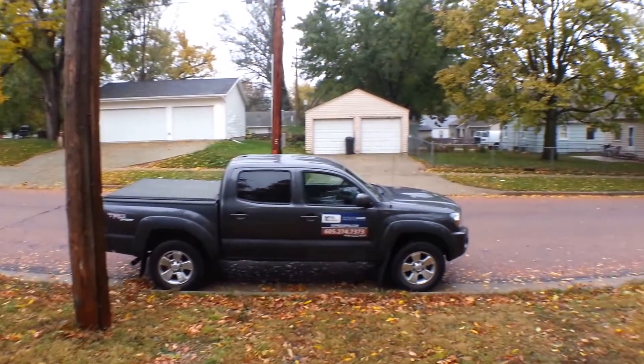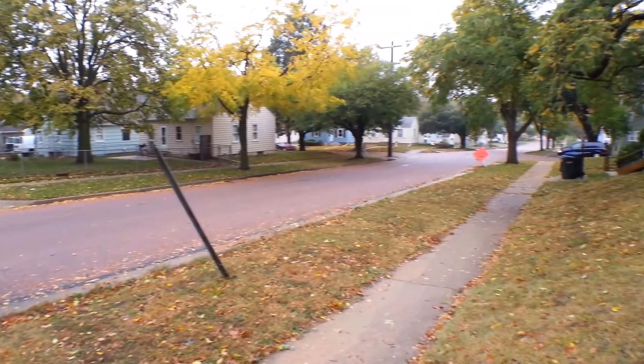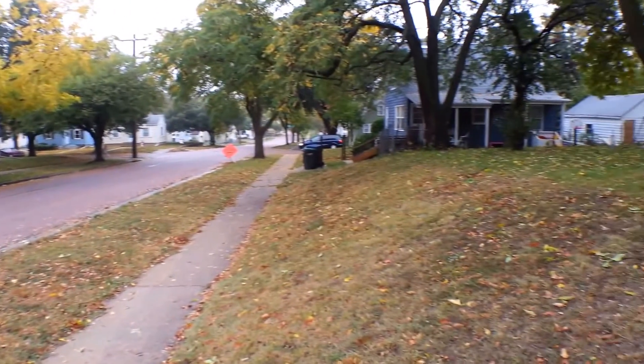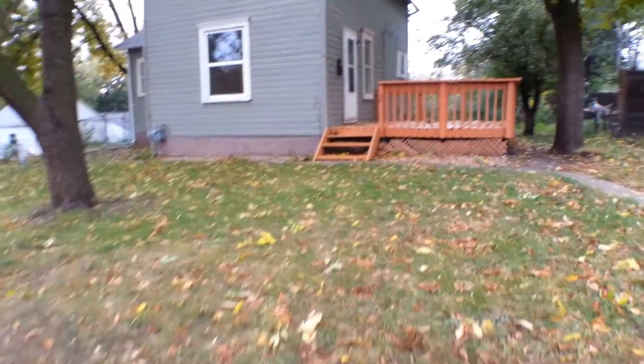Let's give you a quick look around the neighborhood. Very close to Emerson Park, also close to downtown Sioux Falls. Lots of shops, restaurants, and other amenities just a short drive away.